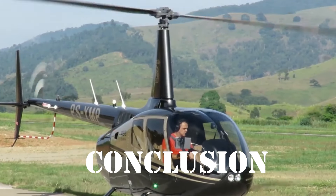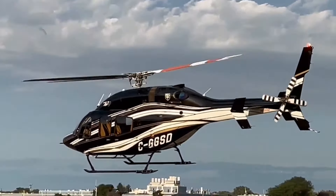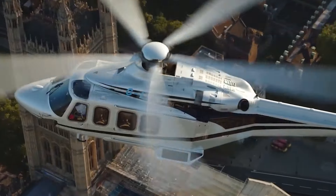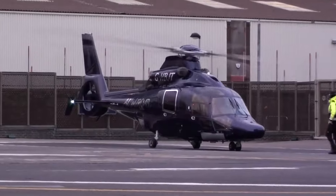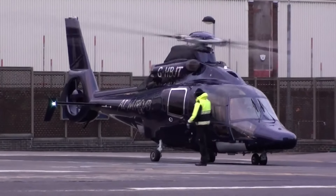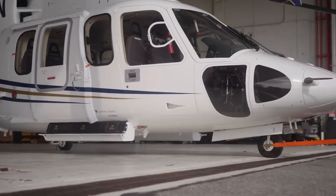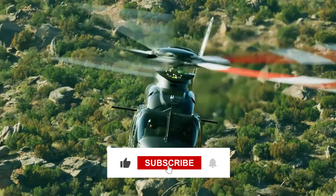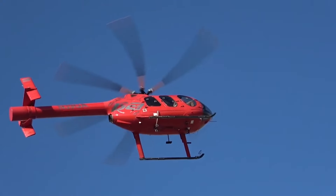In conclusion, these top 10 luxury private helicopters of 2023 offer a glimpse into the world of exclusive aerial elegance. From powerful engines to meticulously designed cabins, each helicopter on our list represents the epitome of luxury and comfort in the skies. We hope you enjoyed exploring these remarkable flying machines with us. If you want to stay updated on the latest in luxury aviation, don't forget to like and subscribe for more content. Thank you for joining us on this journey through the world of luxury helicopters.